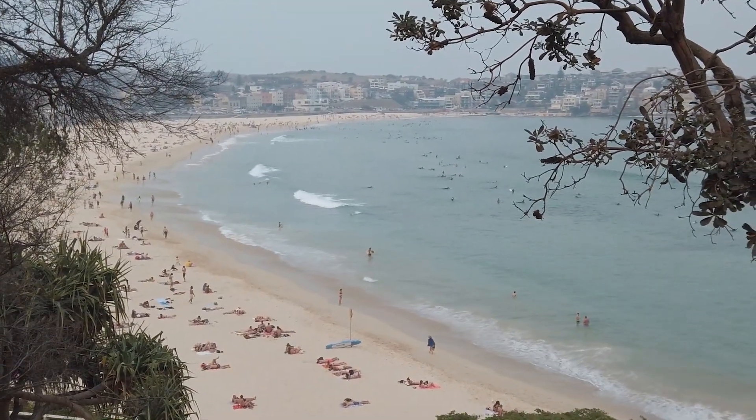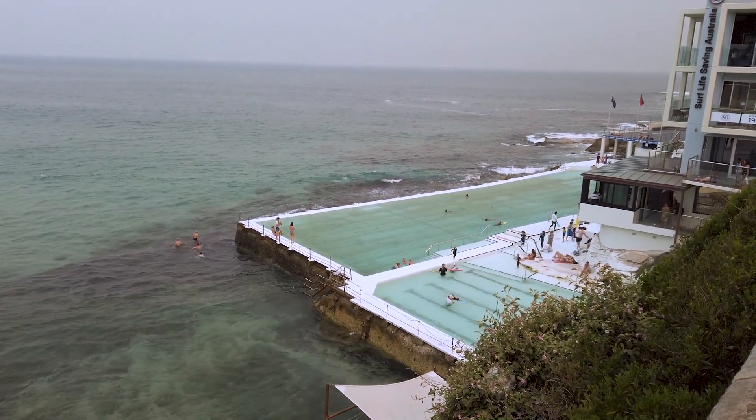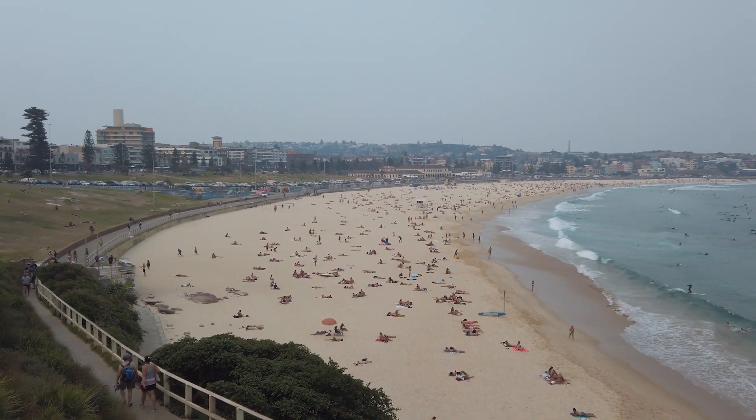Bondi Beach — I'm sure you're going to go. It's arguably Australia's most famous and recognisable beach. Also make sure to head up to the Bondi Baths swimming pool, which overlooks the beach and is just beautiful. You can take lovely photos and go for a swim there too. The sand is so soft, the water is so nice, and it's not freezing like it can be in Melbourne — so that's a win for Sydney.